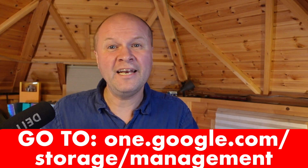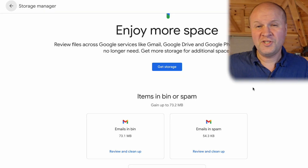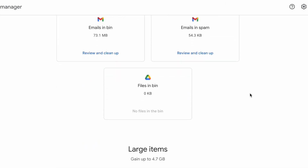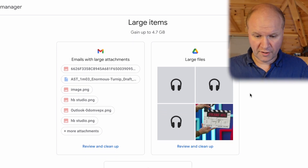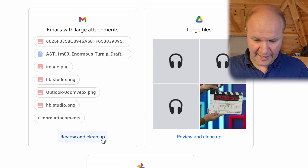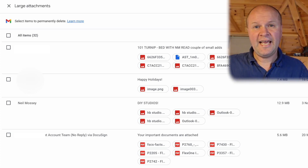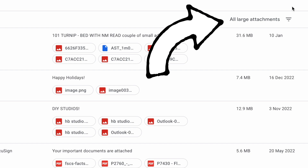If any of these links change, I'll put the latest link in the description. This is an overview giving you ideas of places to look to reduce your storage size. Scrolling down on the storage manager page, there's a really handy option: 'Large items and emails with large attachments.' Let's click on 'Review and Clean Up,' and here we can instantly see emails with the biggest attachments.